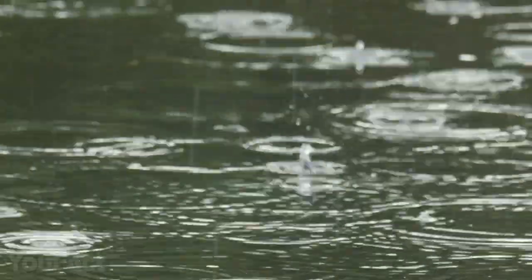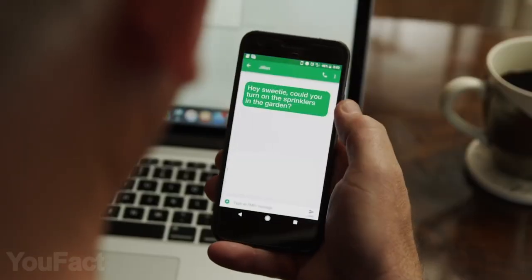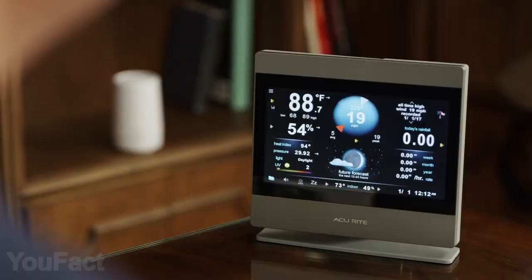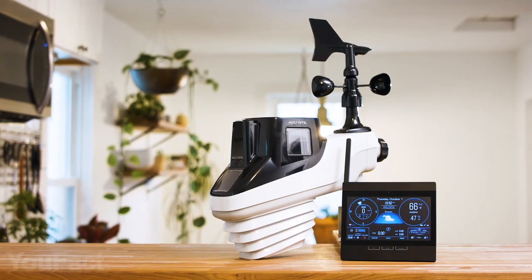It can even oversee lightning and monitor UV exposure. Now you'll precisely know when to water the lawn and when to protect your plants from frost. Take care of your outdoor stuff and patio furniture thanks to wind speed forecasts. The manufacturer says the device provides extremely accurate measurements in your location, so why not give it a try?